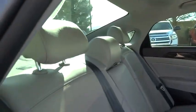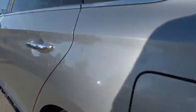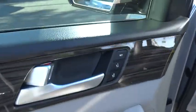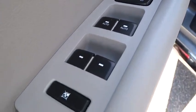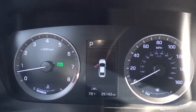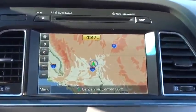This vehicle is Carfax certified one owner and qualifies for the Carfax buyback guarantee. Take this vehicle for a spin and see why so many shoppers are now proud owners. Thank you.